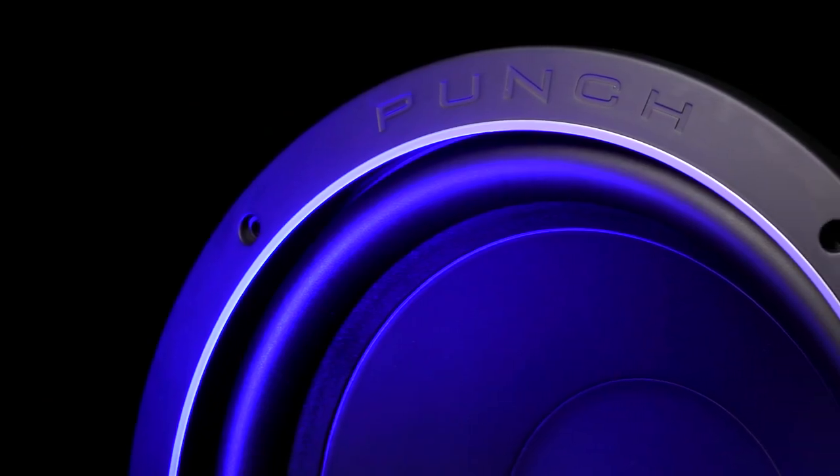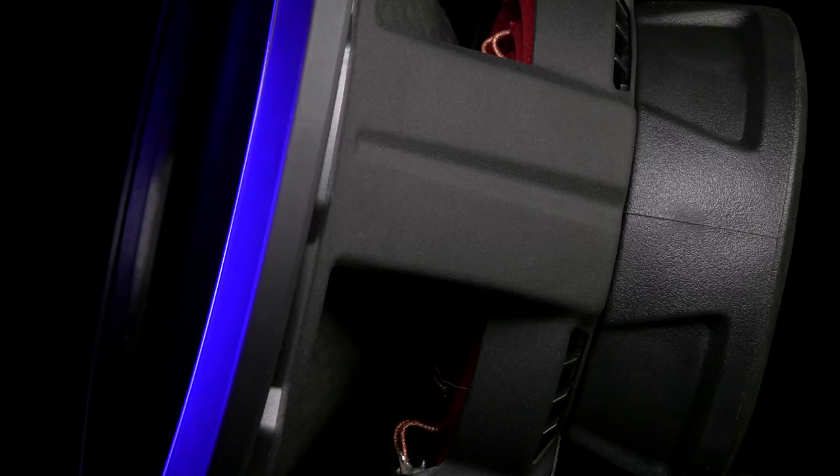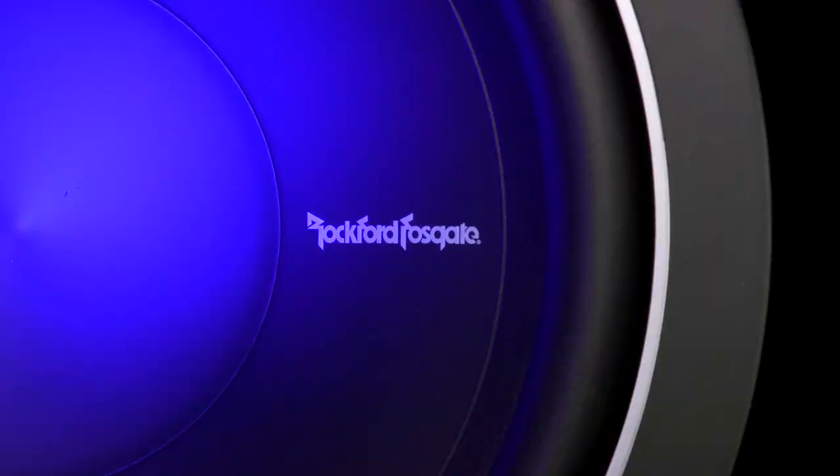The first thing you'll notice when handling a P1 subwoofer is its obvious lasting durability and strong build quality. Rockford's patented VAST technology significantly increases the P1's effective radiating cone area up to 25% to allow more output, increased efficiency, and bigger bass.